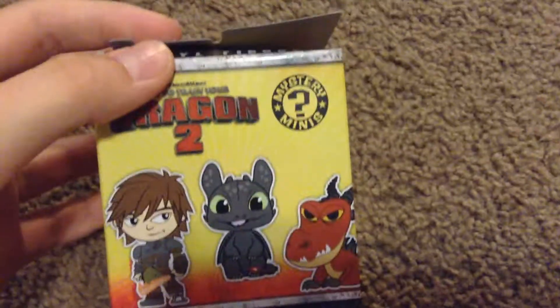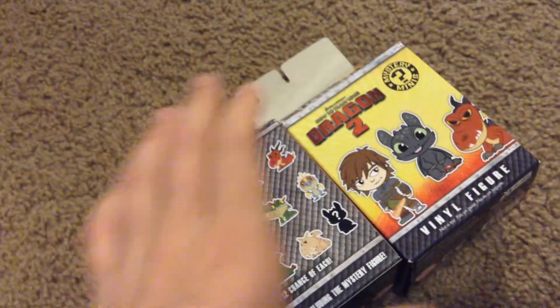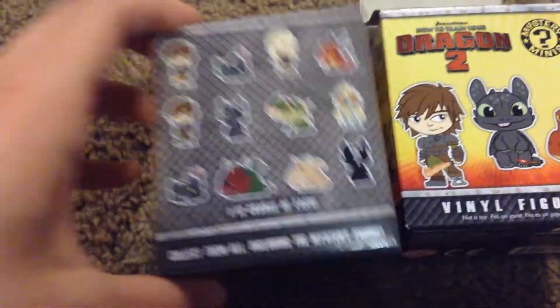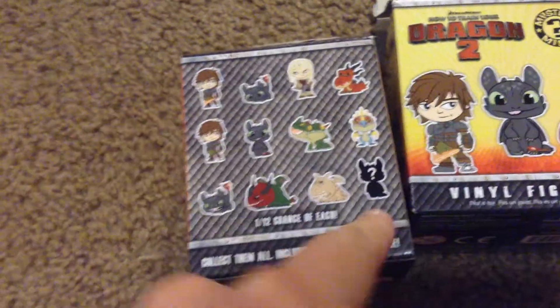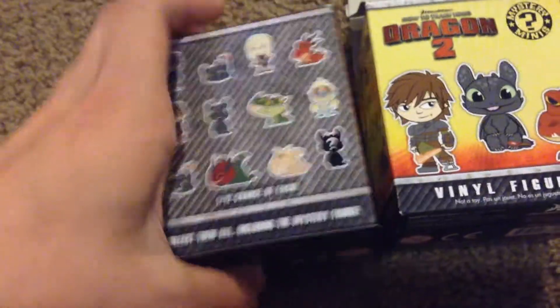So next I got these little mystery minis. I already opened them, and I got two of them actually. These are the ones you can get — I do plan on buying more of these. At the time I only got one when I was at Barnes & Noble, because I got the pop figures too. You can get Hiccup with the Flamesword, Hiccup with the Plainsword, four different Toothless — because the mystery one's Toothless — Skullcrusher, Meatlug, Barf and Belch, Stormfly, Hookfang, and Astrid. So those are the ones you can get. If you buy a case, you're guaranteed to get all of them.